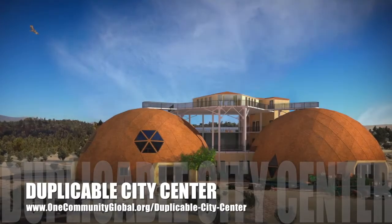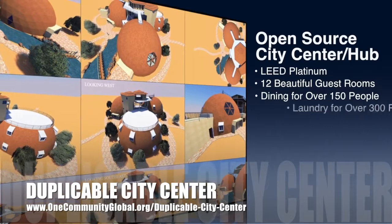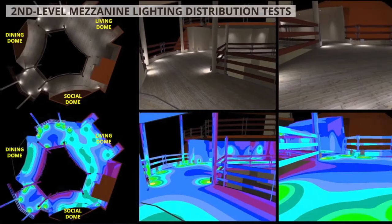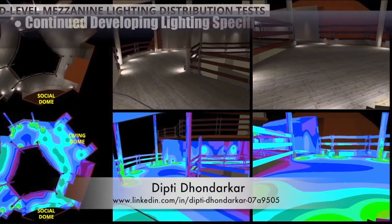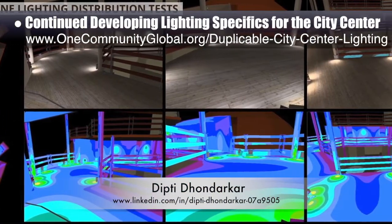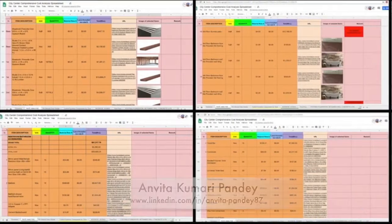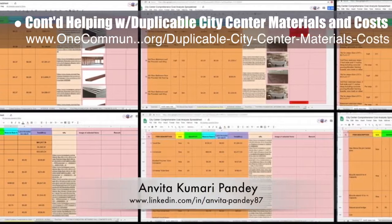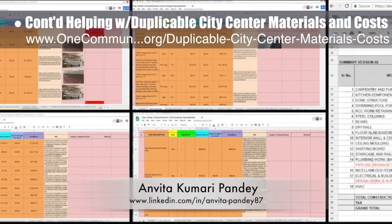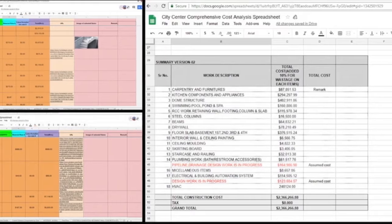One Community is also creating an open source duplicable city center, designed to be LEED Platinum certified, provide 12 guest rooms, dining for over 150 people, and laundry and recreation space for over 300 people, all while saving money, time, space, and resources. This week the core team working with Dipty Donderker, electrical engineer, continued developing the lighting specifics for the city center — Dipty's 92nd week on this task — focusing on final lighting selection, placement, and testing for the mezzanine level. Anvita Kumari Pandy, civil engineer, completed her 20th week helping with city center materials and costs, focusing on restroom accessories, floor construction, miscellaneous items, and final corrections for the total construction cost summary.